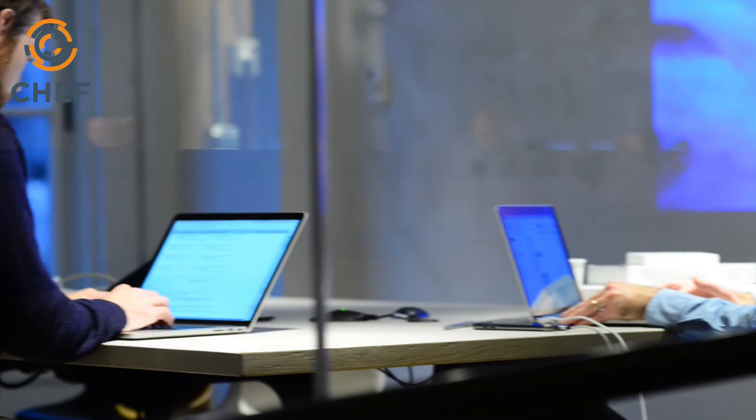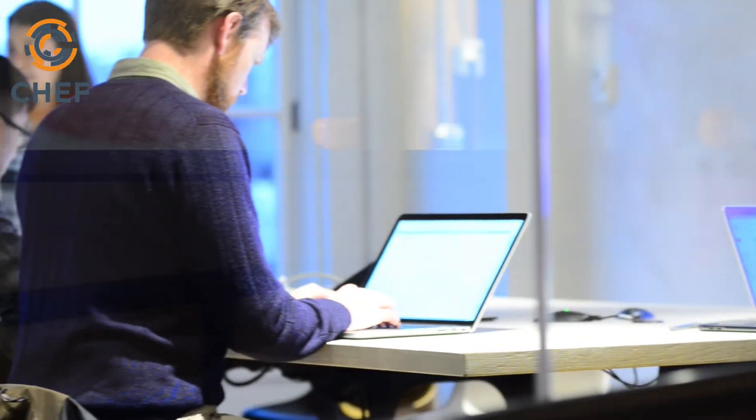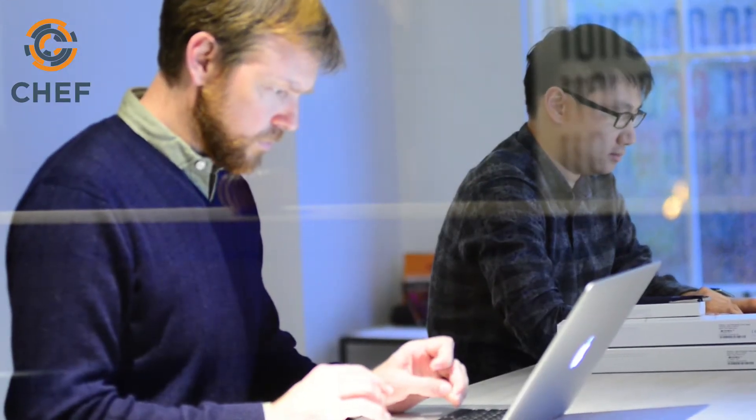OpsWorks for Chef Automate is actually a way of consuming Chef Automate that goes alongside Chef Automate in Amazon Marketplace. It's one of three ways you can consume Chef Automate: as a managed service, from the AWS Marketplace, or direct from Chef and on-premise.